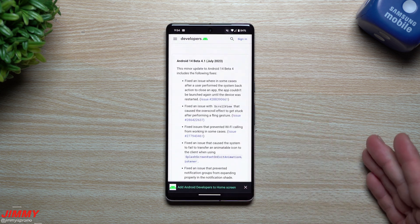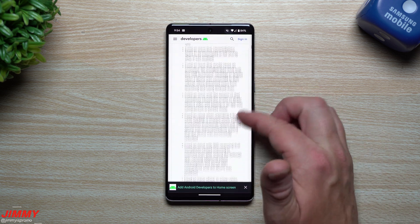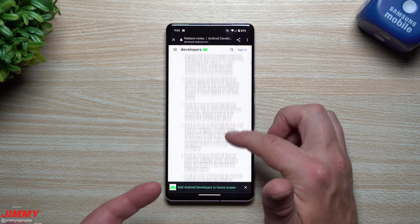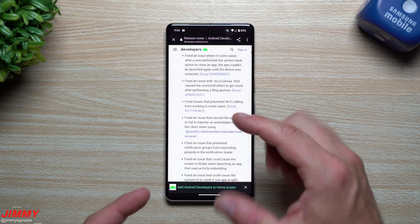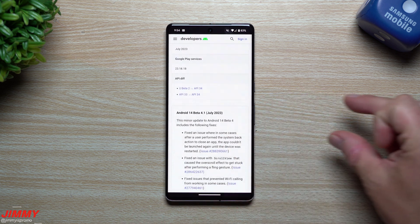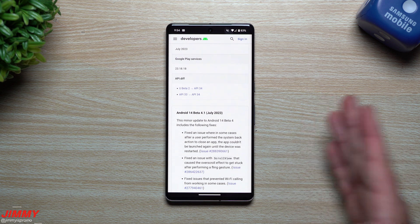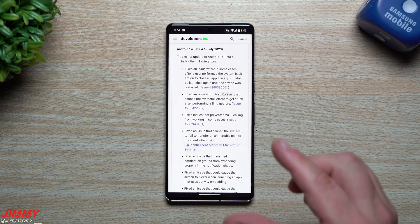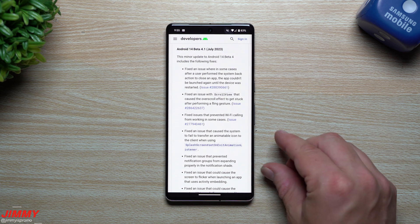The reason there are 34 to 36 different issues is that it's not only the regular Pixel devices on this list — they also added brand new ones because they were adding in the Pixel Tablet and the Pixel Fold. There are about six to eight issues specific to the Pixel Fold, which I didn't run into. That's why there are so many, but it's also a very important update because if you're on Android 14 Beta 4, you probably ran into at least one or two of these.